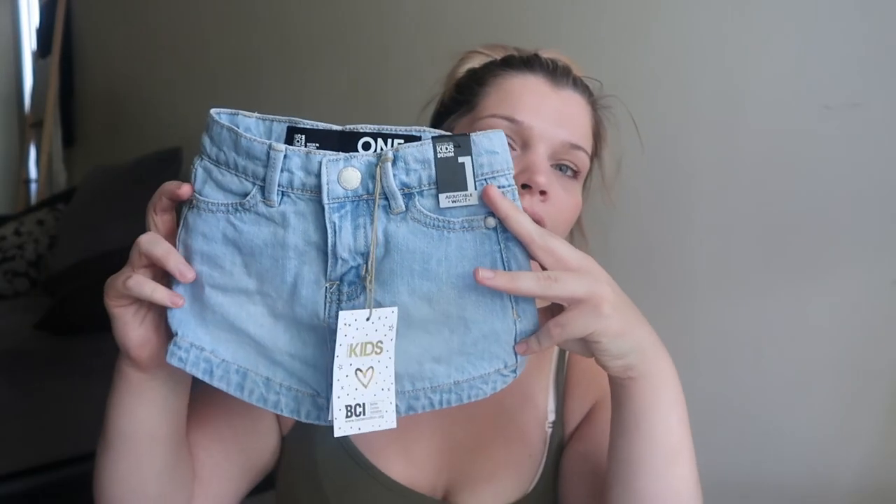Cotton On Kids can be quite expensive but some things — the quality is worth the price. This denim skirt was like $30, but it's still a little bit big so she'll get a really good wear out of it and she'll wear it in summer all the time.